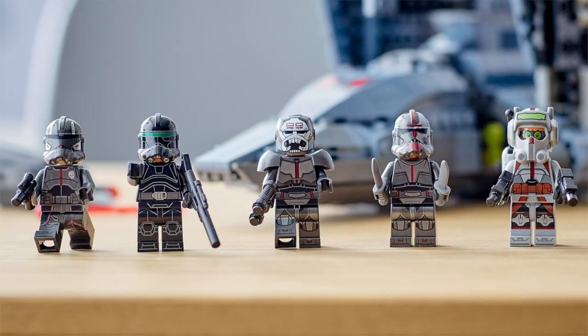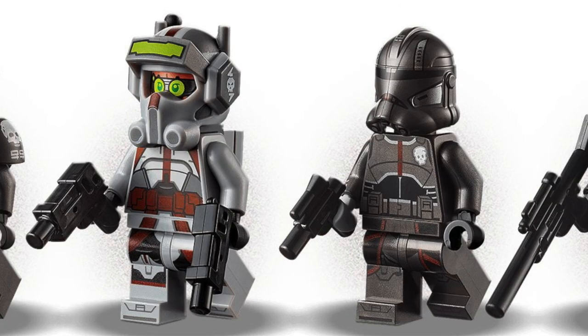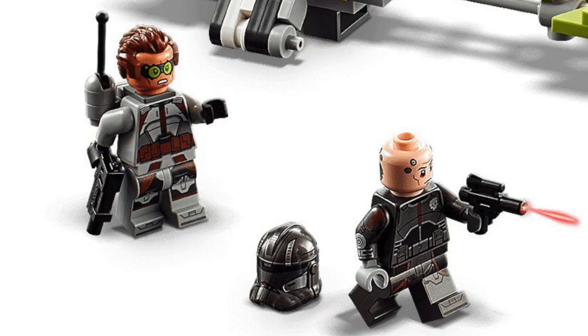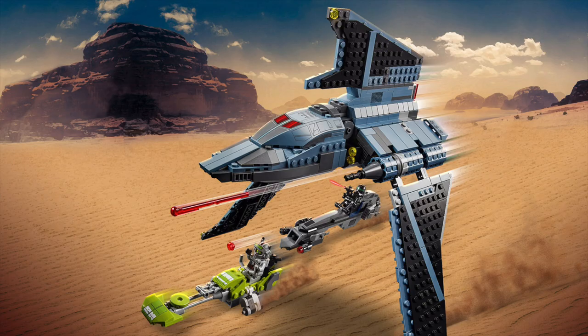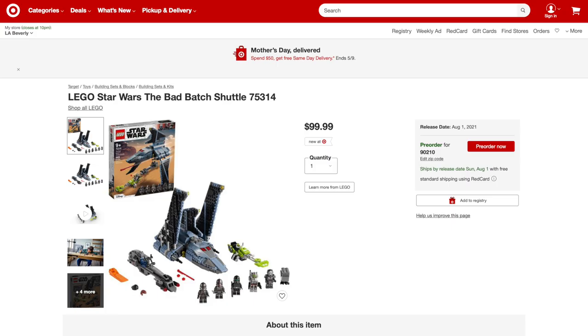This set comes with five minifigures, including all the members of the Bad Batch. We've got Hunter and Wrecker — Wrecker interestingly uses an Iron Man helmet and a new cool armor piece. Next, we've got Tekken and Echo, and Tekken has that awesome new helmet mold which looks great. And finally, we've got Crosshair and a Gonk Droid, and they all have cool face prints and additional hair accessories. Overall, I really like this set, and it's great that you can get all the team in just one set.